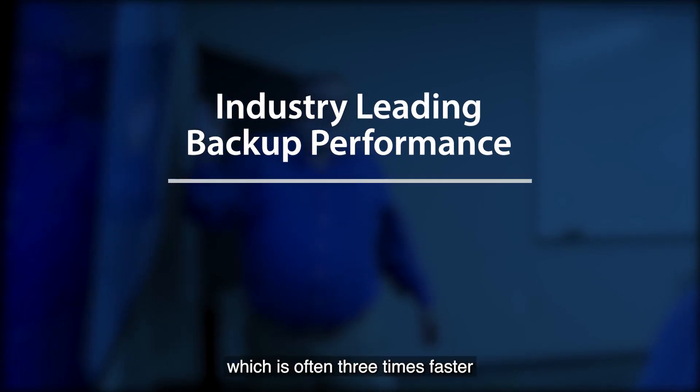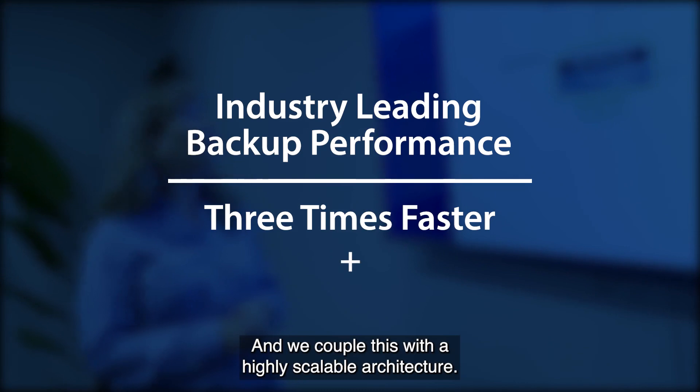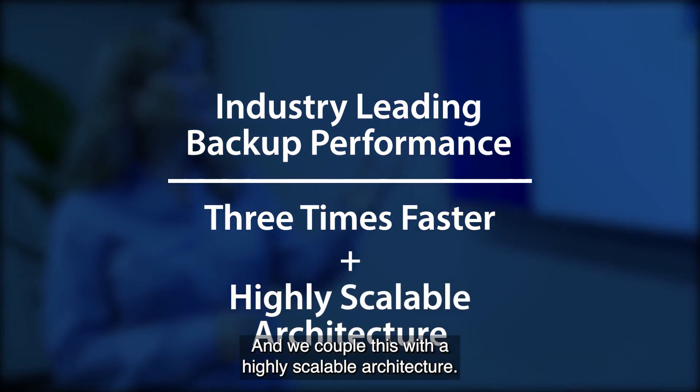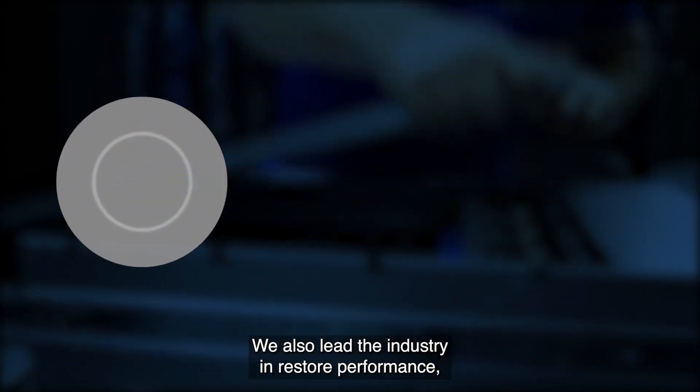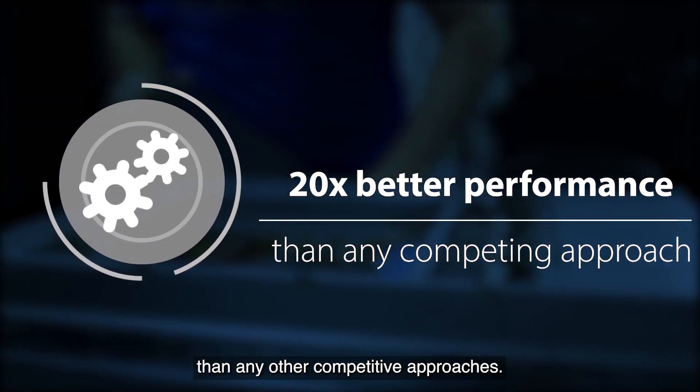ExaGrid provides industry-leading backup performance which is often three times faster than any other competitive solution in the market, and we couple this with a highly scalable architecture. We also lead the industry in restore performance, often providing 20 times better performance than any other competitive approaches.